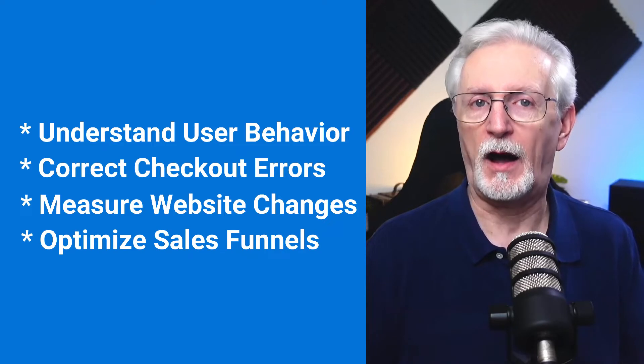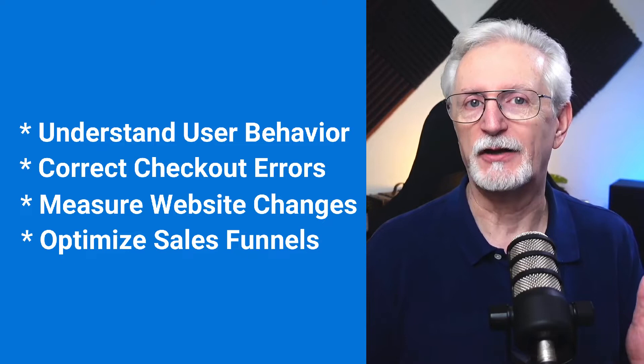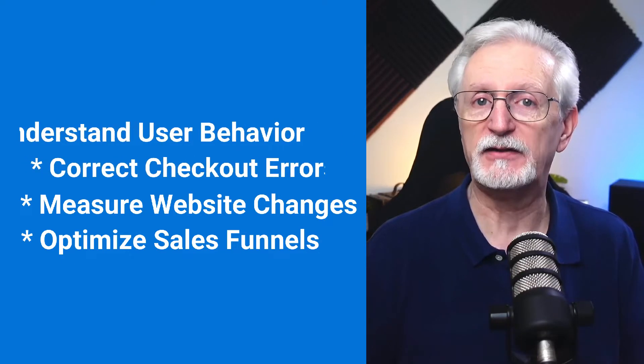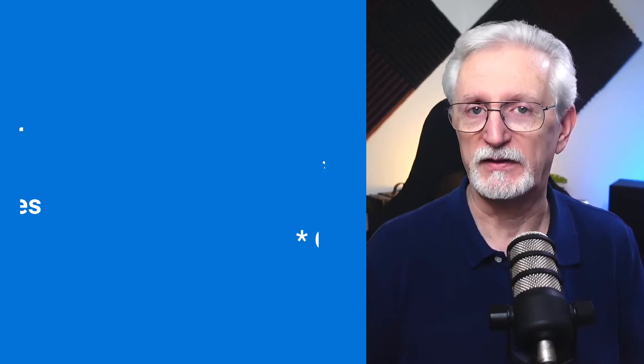Plus, you can optimize your sales funnel. You can look at your sales funnels and see which paths are leading to high cart abandonment, and then fix those issues like optimizing your marketing message or promoting to a different audience.